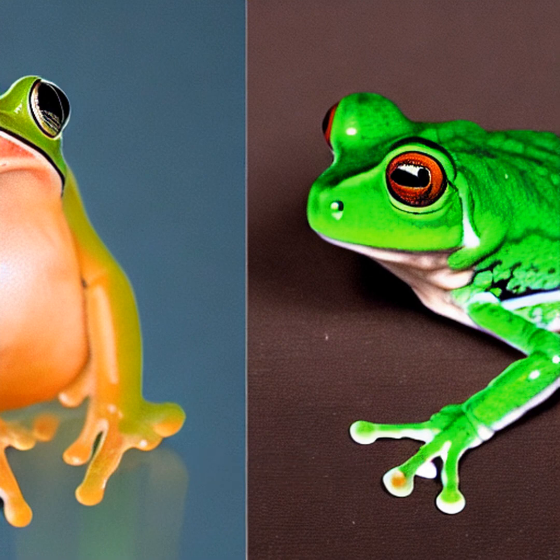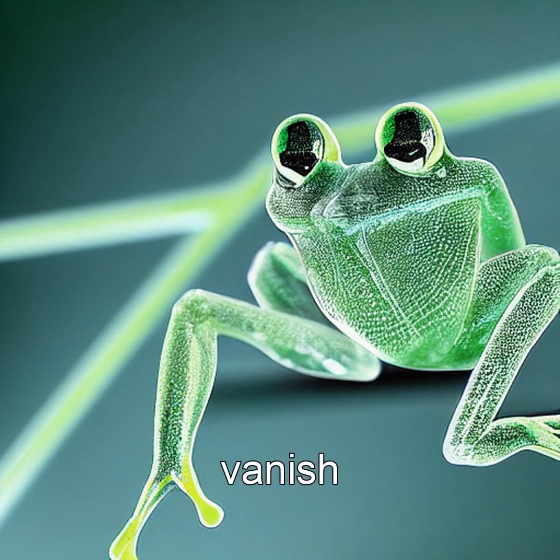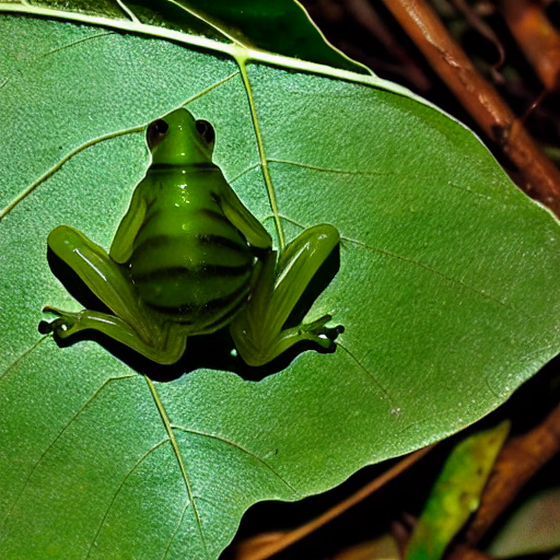Scientists believe this eerie transparency helps them vanish from predators, blending into leaves like living stained glass. Unlike other frogs, glass frogs have fewer red blood cells in their skin, allowing light to pass through without scattering, making their internal organs visible even while they're alive and moving.